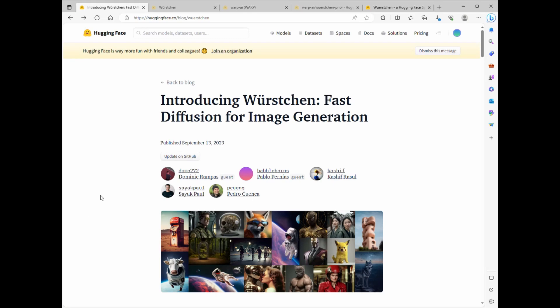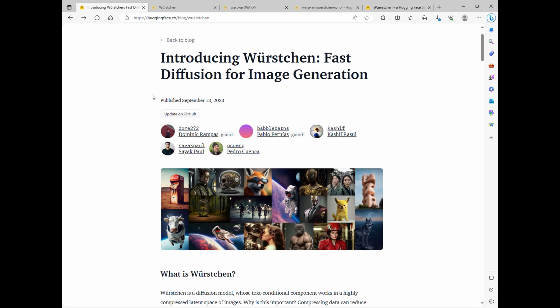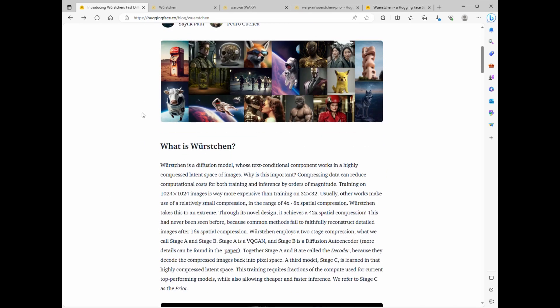Hey there folks, get ready to meet the game changer in the world of generative AI models — Worsgen. And here's the kicker: it's lightning fast and completely free. Let's dive right in.